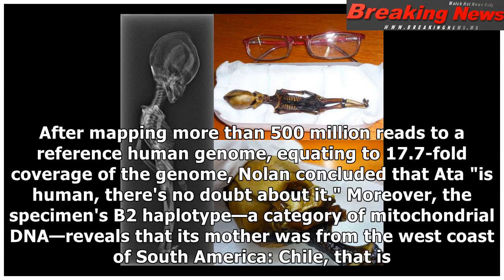After mapping more than 500 million reads to a reference human genome, equating to 17.7-fold coverage of the genome, Nolan concluded that Ata is human — there's no doubt about it. Moreover, the specimen's B2 haplotype, a category of mitochondrial DNA, reveals that its mother was from the west coast of South America — Chile, that is.